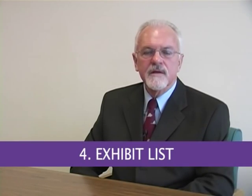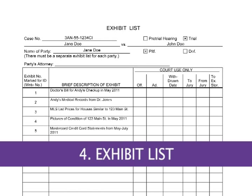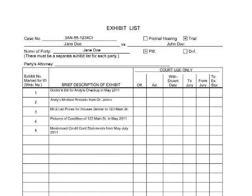Fourth, fill out your exhibit list. The list looks like this. At the top, fill out your name and case information. On the left-hand column, list all of your exhibits by number or letter, and then give a short description of them. For example, on this list, the plaintiff has five exhibits with titles that briefly describe what they are and the time periods they cover.